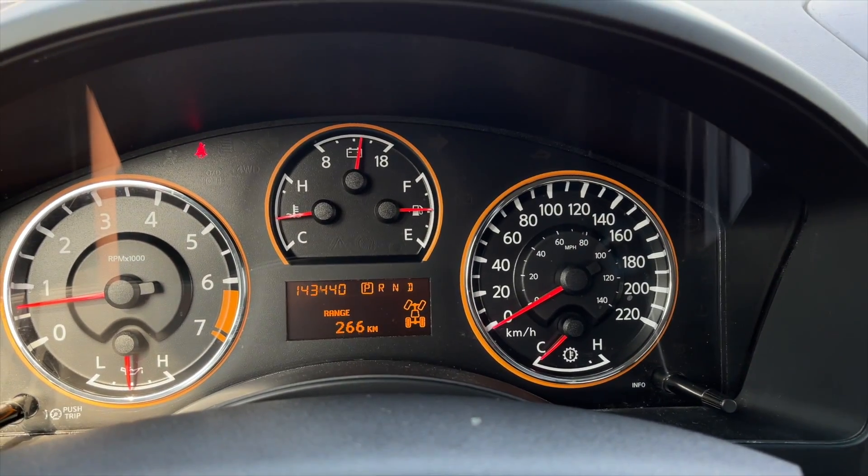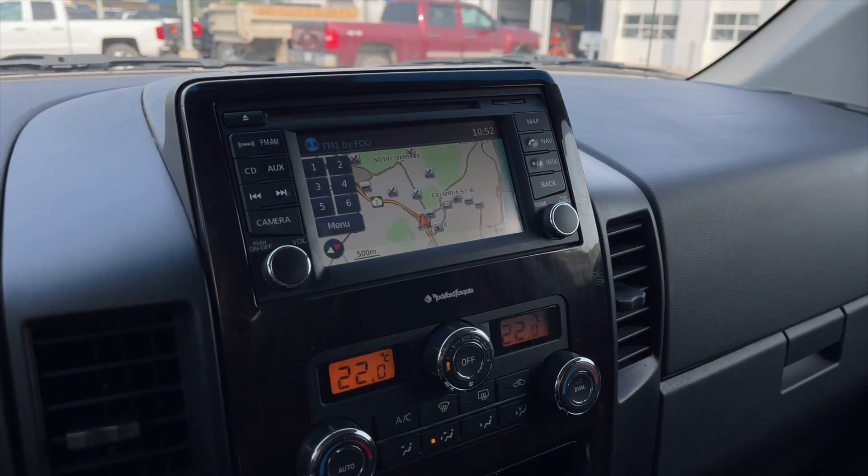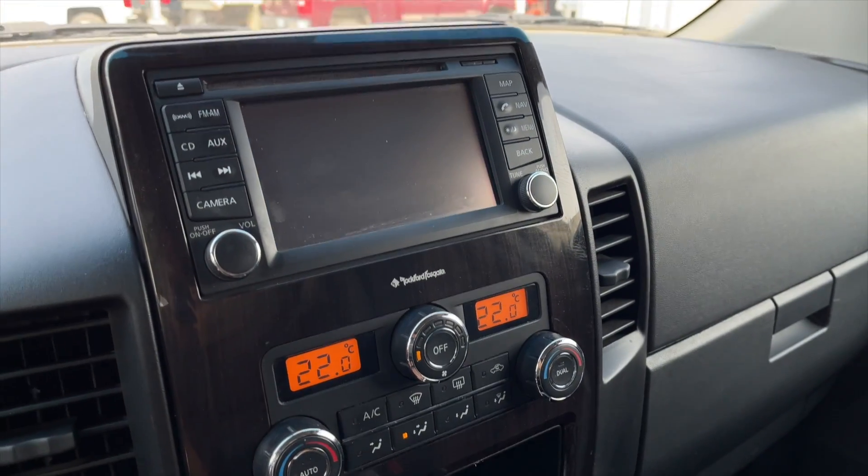Here's a view of the speedometer. For your media, it is a touchscreen display, and you do get navigation as well as a rear view camera.